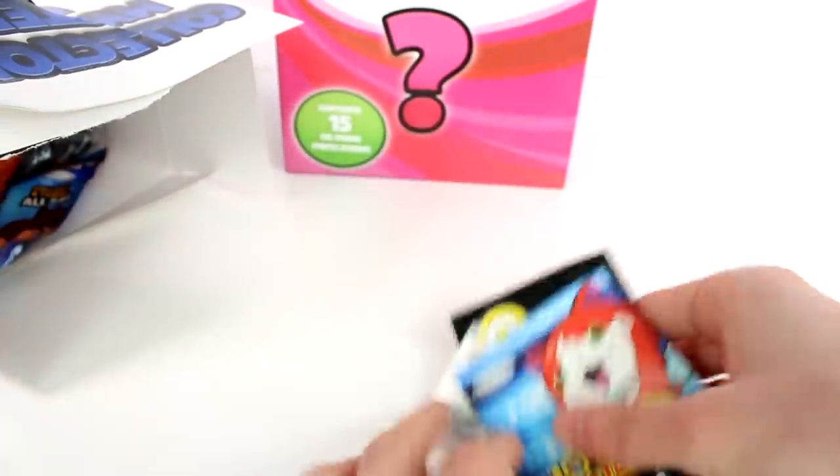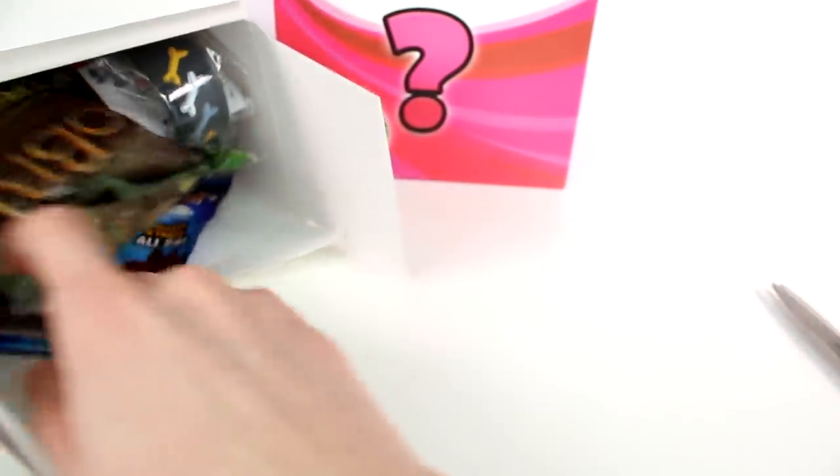I'm going to say cool like 50 times in this video because it's so true — everything's so cool. I can't wait to see what else is in here.